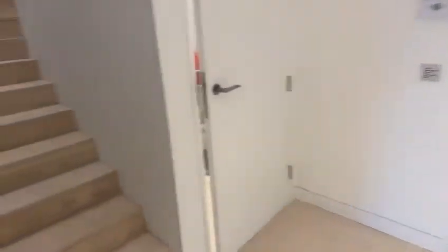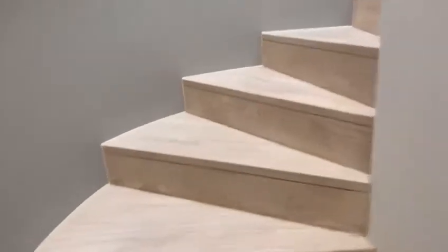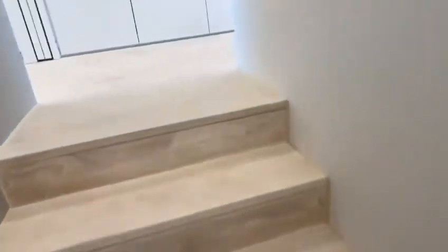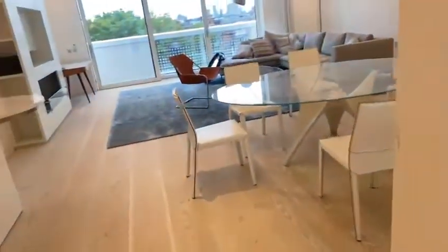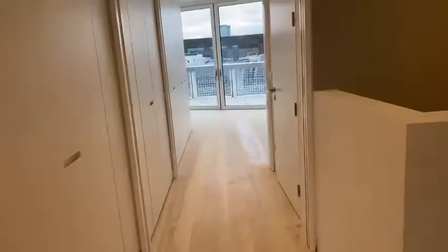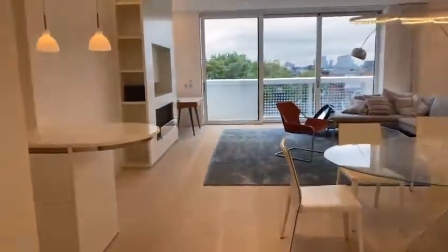Now we're going to take you upstairs so you can see this stunning open plan living area and kitchen. Now overall, the space is fantastic — you're looking at around 176 square metres, which is phenomenal, so it's 1,905 square feet. So let me take you to the living area and kitchen.